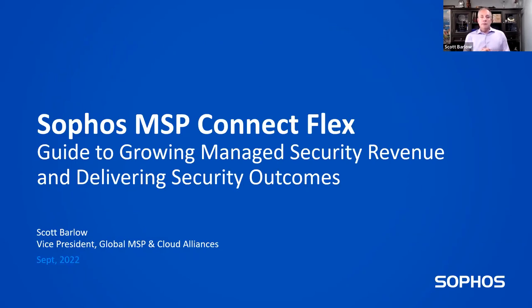I wanted to get started today and talk about the Sophos MSP Connect program and a guide to growing your managed security revenue, but more importantly, delivering security outcomes, which is really important when you get down to the brass tacks.